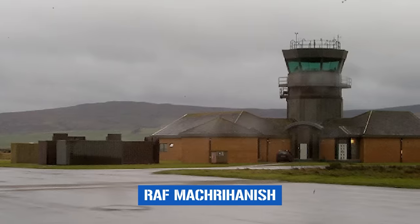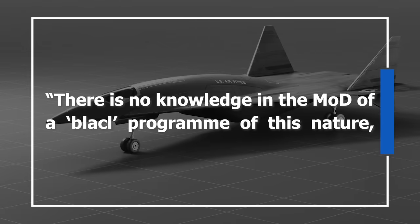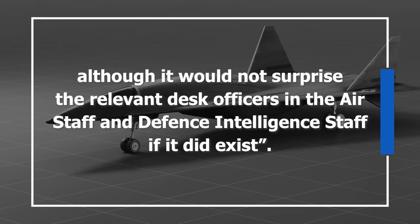By 1992, sightings of a strange unidentified aircraft over the British Isles had grown far more common. Most reported incidents took place over Scotland and England, with press rumors suggesting whatever they were seeing was operating out of RAF Machrahanish on Scotland's Kintyre peninsula. Locals reported not only seeing an aircraft matching Aurora's visual description, but also loud sonic booms and unusual noises. The British government appeared to investigate, seemingly kept in the dark. As British Defense Secretary Tom King said in 1992, there was no knowledge in the MOD of such a black hole program, although it would not surprise relevant desk officers if it did exist.